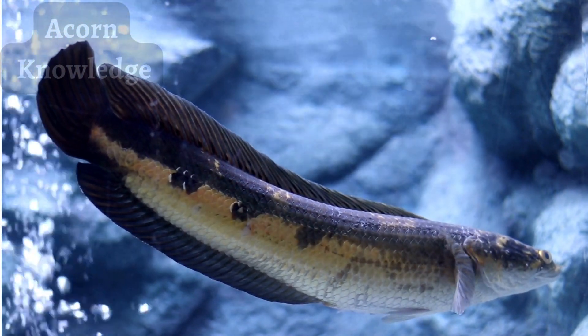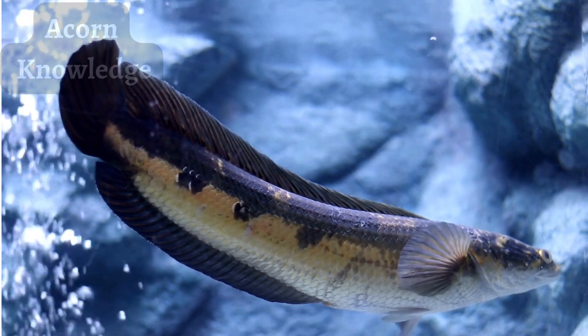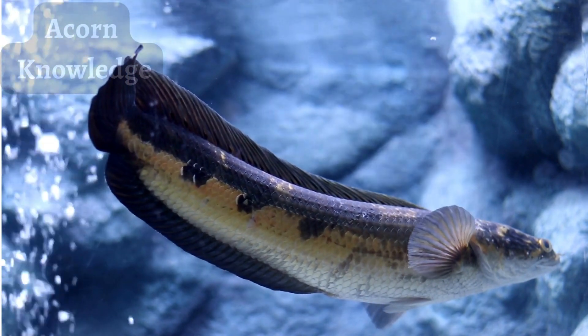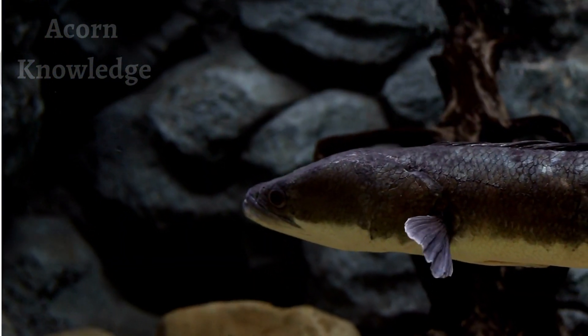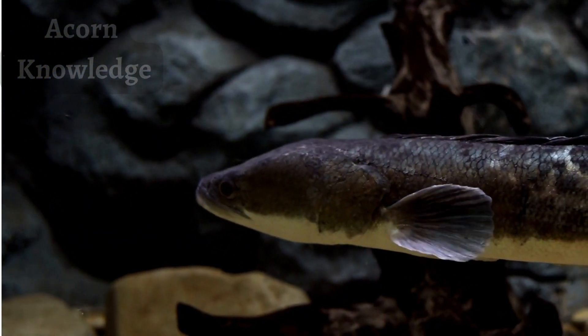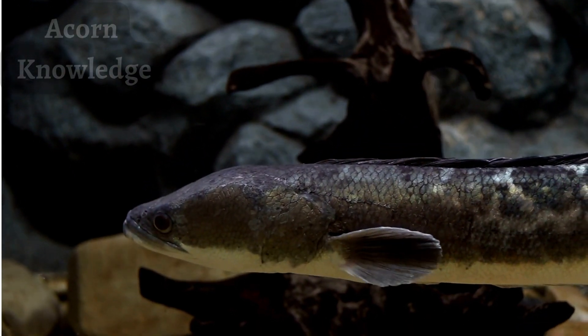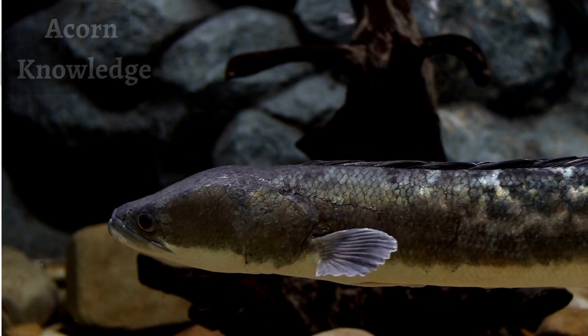Northern snakeheads are aggressive, carnivorous fish with dagger-like teeth. Freshly hatched fry feed on zooplankton and, later, small insects and crustaceans. Juveniles eat small fish, while adults can eat fish that are up to 33% of their own body length, such as loach, bream, and carp.